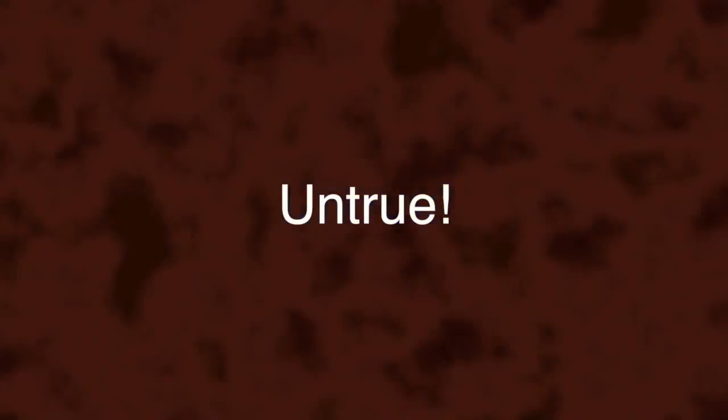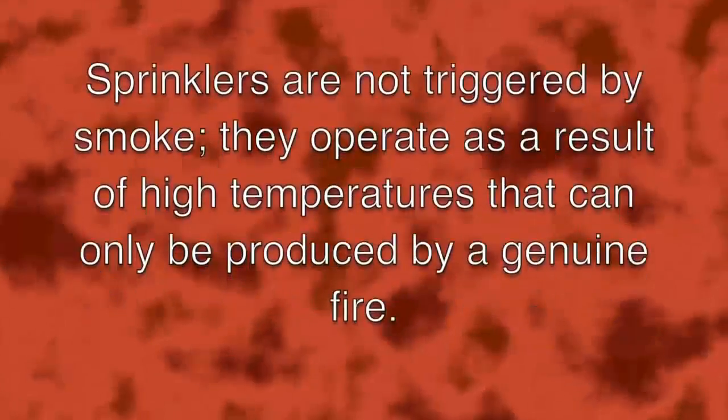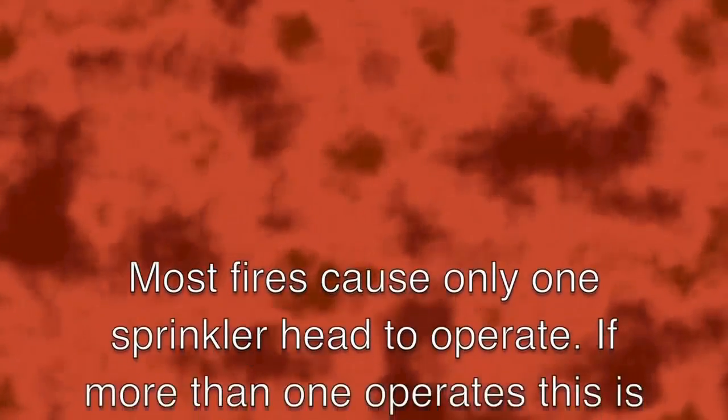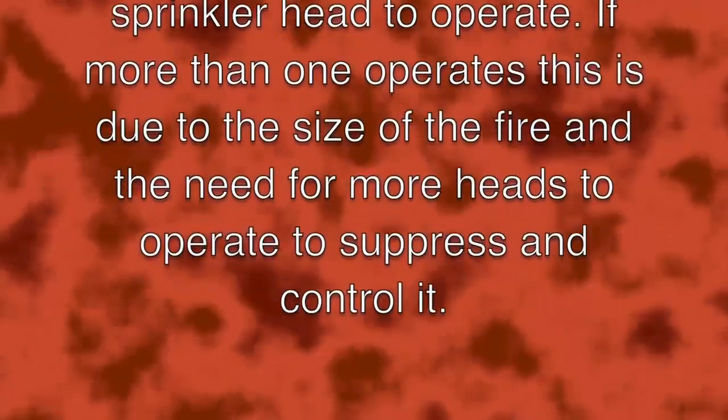Another myth is that sprinklers operate when smoke detectors go off. Sprinklers are not triggered by smoke — they operate as a result of high temperatures that can only be produced by genuine fire. Action movies and dramas would have you believe sprinklers operate together, but most fires cause only one sprinkler head to operate. If more than one operates, it is due to the size of the fire requiring more heads to suppress and control it.